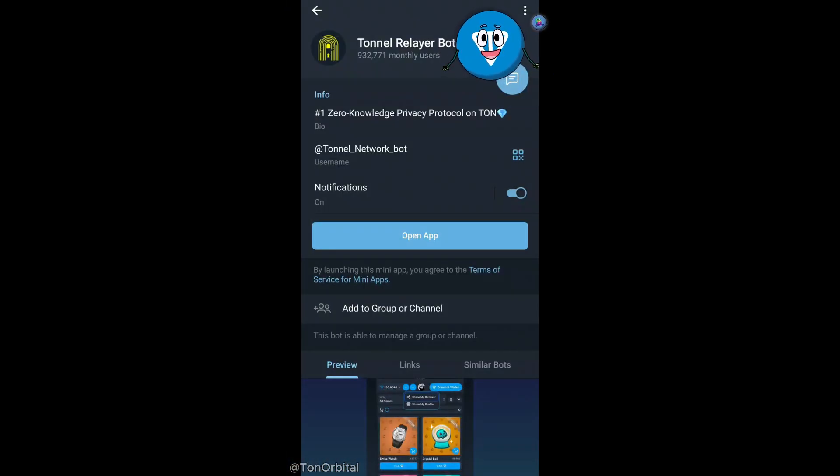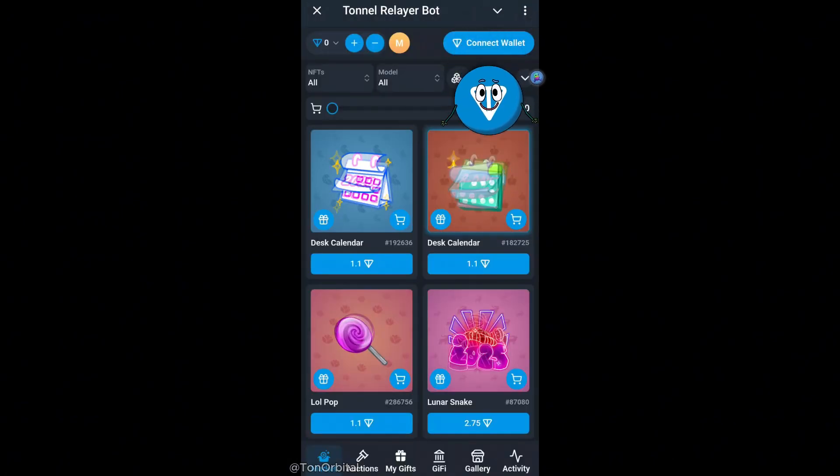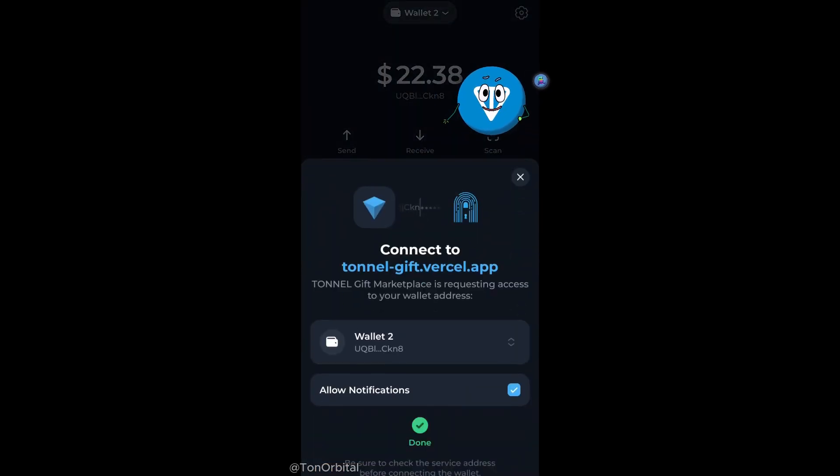First, let's buy a gift. To do that, we start by going to the Tunnel Relayer bot, tapping the View Marketplace button, and opening the mini app. Next, we need to connect our wallet, so we tap the Connect button and confirm the sync in our wallet app.